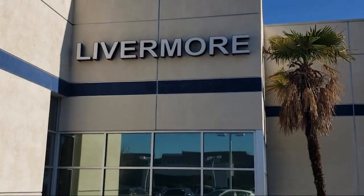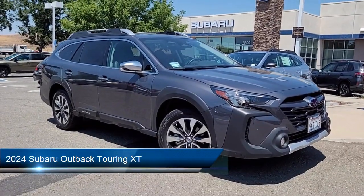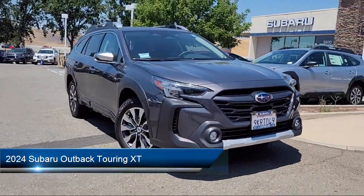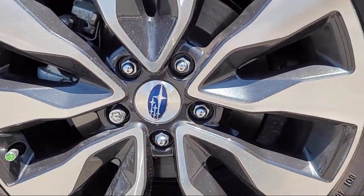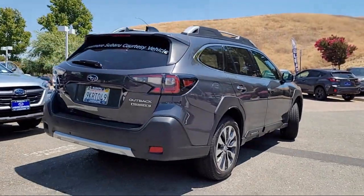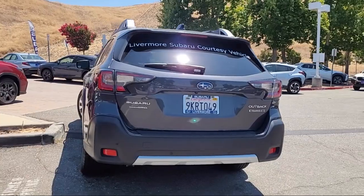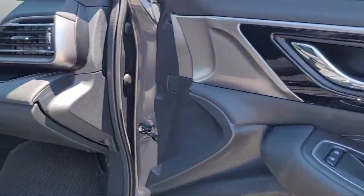Welcome to Livermore Subaru, and here's a look at one of our great vehicles for sale. It comes equipped with Harman Kardon speakers, rear view camera, HVAC memory, homelink, leather steering wheel with auto tilt-away, heated rear seats, steering wheel controls, alloy wheels, auto high beam headlamp control, keyless entry, and has less than 10,000 miles on the odometer.